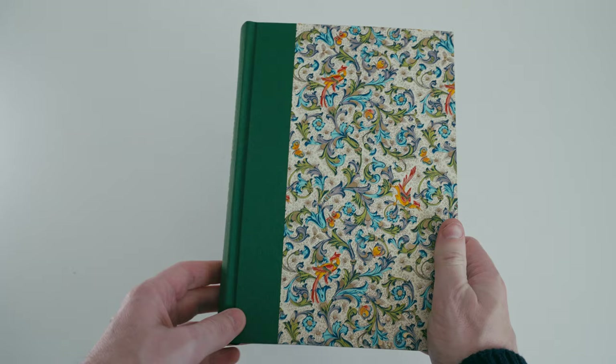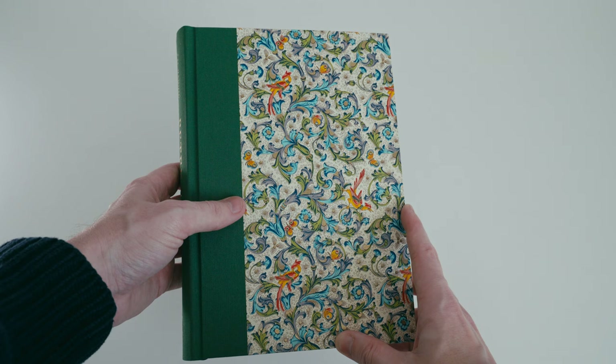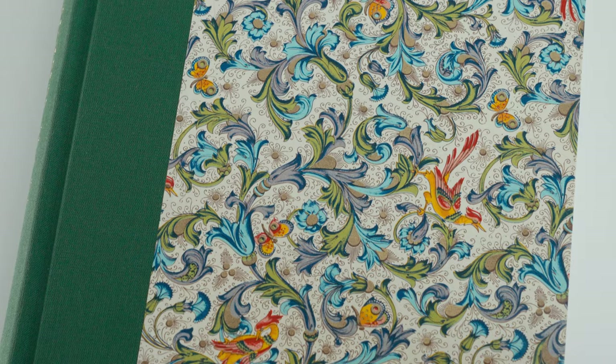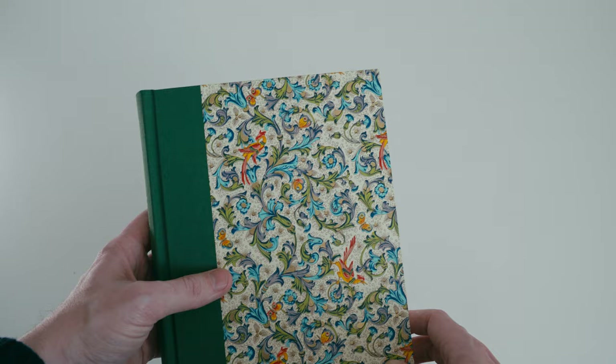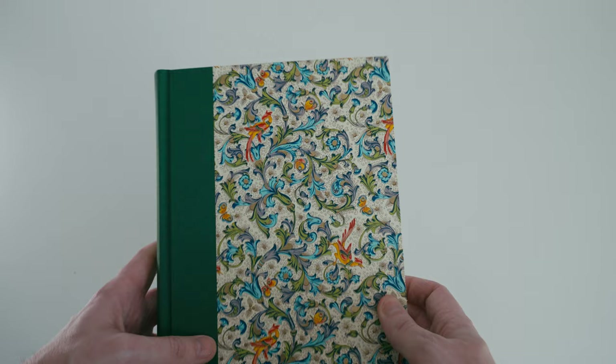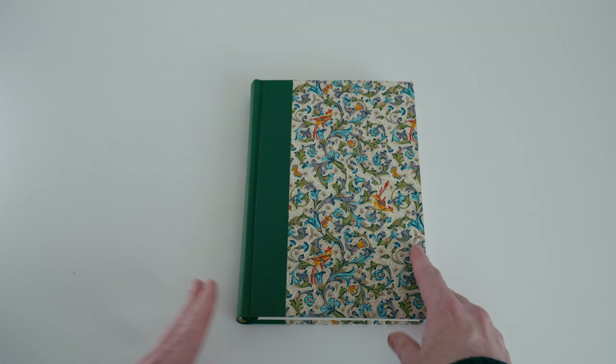The edition itself is quarter bound in green book cloth over paper sides manufactured by a company called Rossi 1931. This paper is pretty special — densely patterned in a floriated style with brightly coloured birds, and elements of the design are also picked out in gold. It's really quite striking, looking a little bit like a firework going off, and it feels fitting for a book so vibrant as one about Neverland.